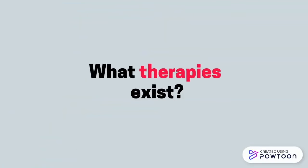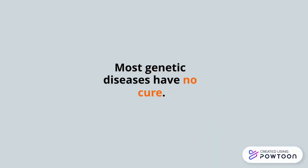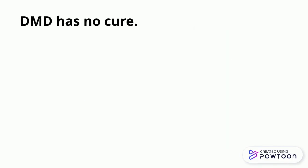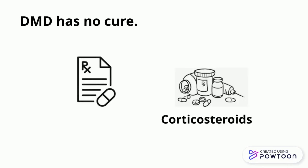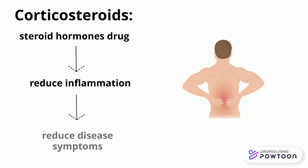Finally, what therapies exist to treat DMD? Most genetic diseases do not have a cure because they result from gene changes that are present in the DNA in almost all cells of the body, making it very difficult to target. In most cases, the gold standard of care is really just managing the symptoms and slowing the progression of the disease. DMD is no different — there currently exists no cure, and the standard of care is prescribing corticosteroids, a drug that aims to reduce inflammation and therefore the symptoms of the disease.